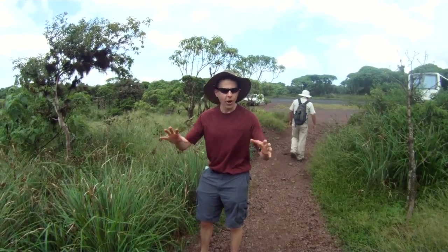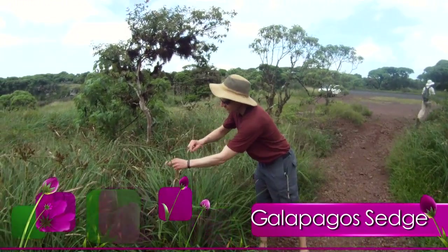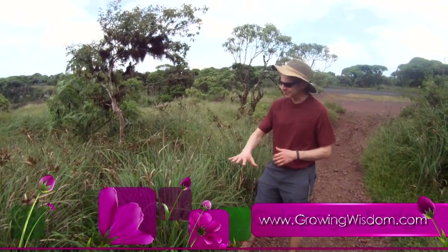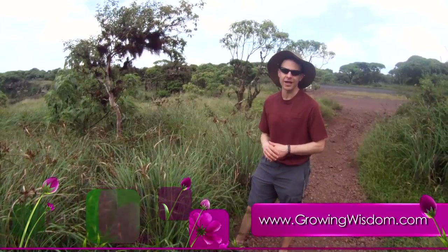One of the things we got to see a lot of were certainly a variety of plants. We have sedges of course all across the United States, and here in the Galapagos we've got the Galapagos Sedge. You can see how beautiful it is — it's got these great seed pods and look how it sort of spreads out, naturally keeping all the volcanic soil of the Galapagos in place.